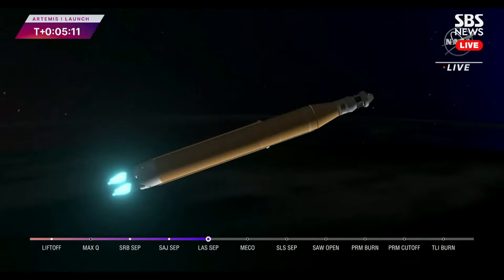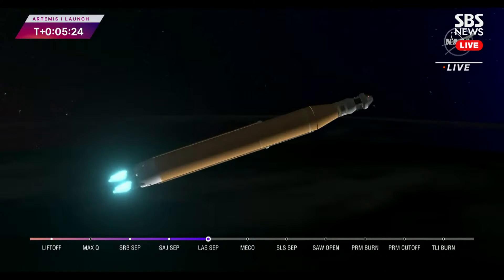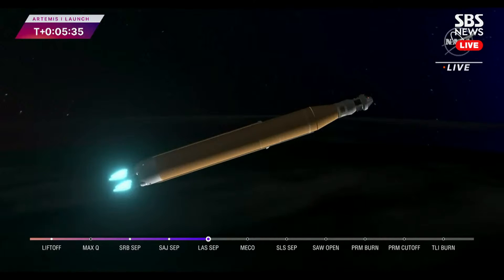Booster flight controller reports engines are looking good. Core stage main engine cutoff is at about eight minutes and three seconds — we're now five minutes and 11 seconds into the flight. Four good core stage RS-25 engines. The last time those core stage engines flew, they were taking space shuttles to orbit; now with upgraded capabilities, they're launching the future of human space flight.